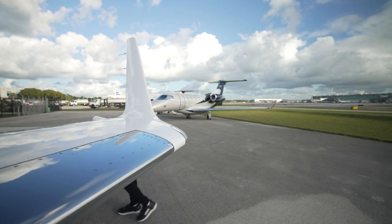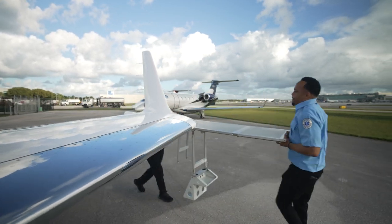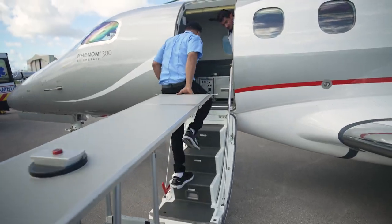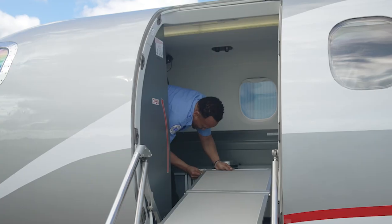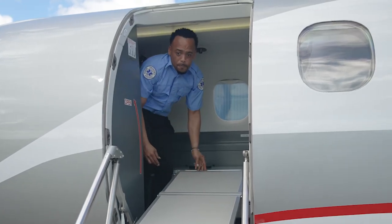Designing this aircraft began with our best-selling light jet for the past 10 years, the Phenom 300E. It is well-suited for medevac solutions due to its high payload capability,